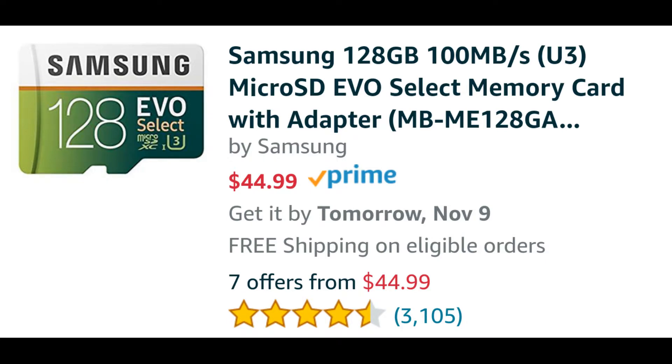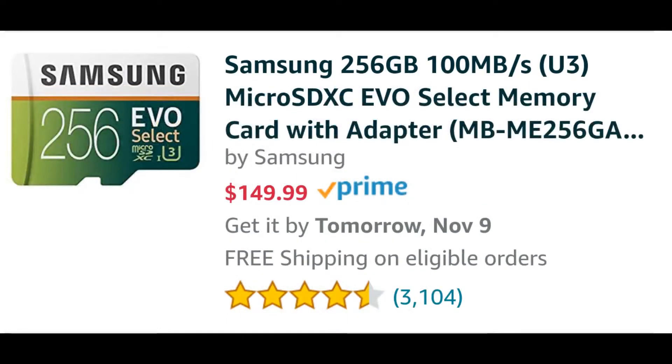You can even step up to the 256GB card, though that's where things start to get pricey — it jumps from $44.00 to $150.00. So the 256GB option is quite expensive, but the 64GB or 128GB Samsung cards won't break the bank for most people and are a very good deal.